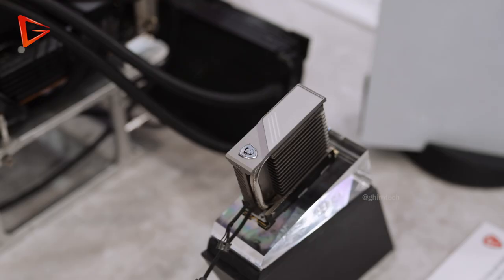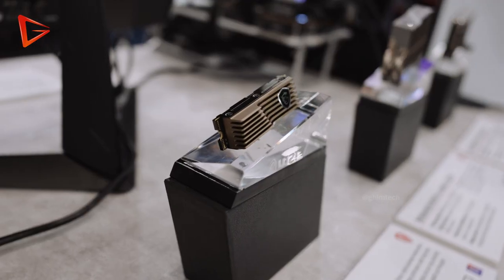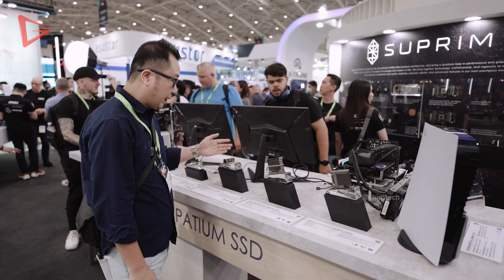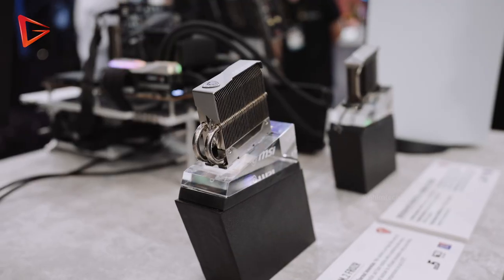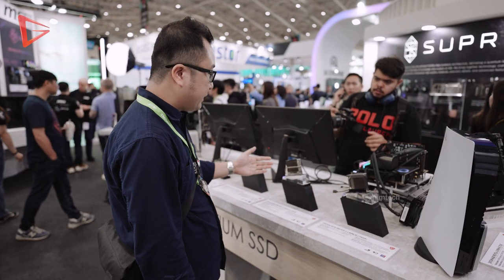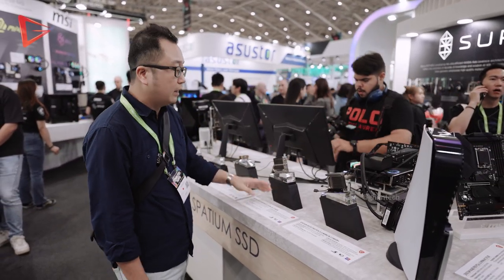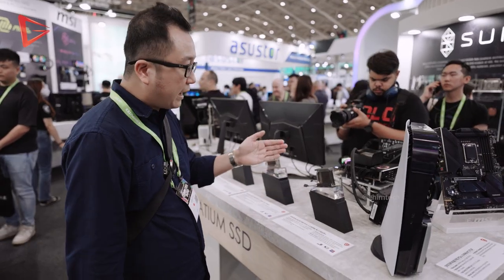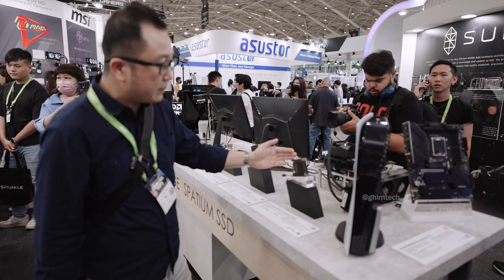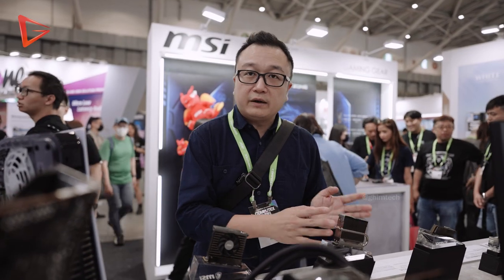MSI is also showing off their brand new PCIe Gen 5 NVMe SSDs. We have the M570, which looks pretty much like a traditional SSD but with a thicker heatsink, and the M570 Pro with a triple heat-pipe heatsink. The read speed is 12,000 MB/s and write speed is 10,000 MB/s. There is also the M570 Pro Frozer Plus, which adds active air cooling with a built-in fan.